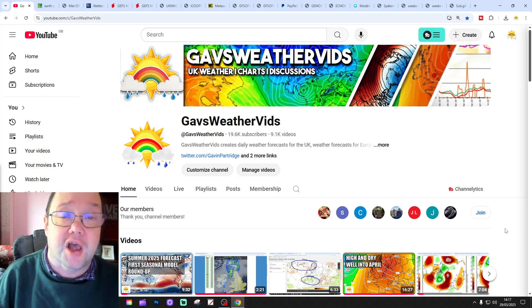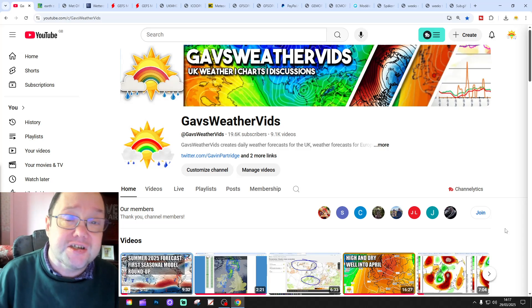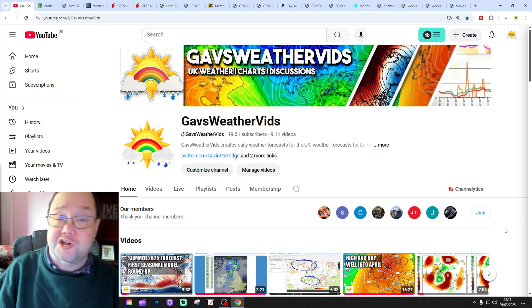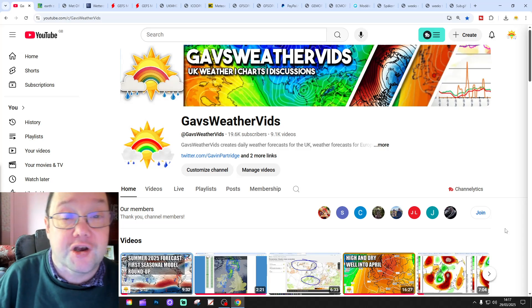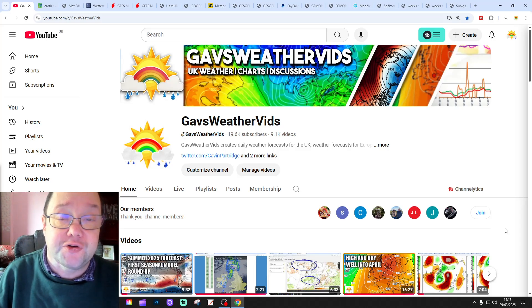We've released the 6th of [month] UK book forecast, and we've also released the first summer 2025 seasonal model roundup. Check out those two bits if you'd like. Please like, share and subscribe on all of today's videos and content. Thank you so much everyone for doing that.